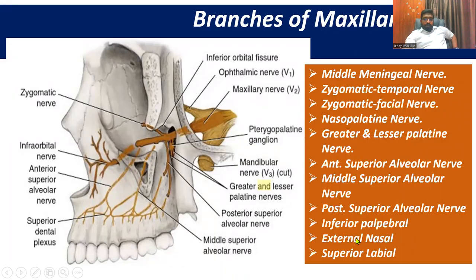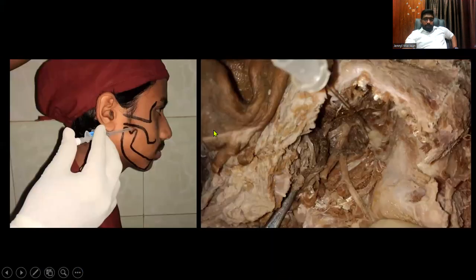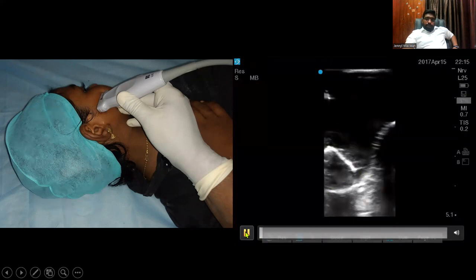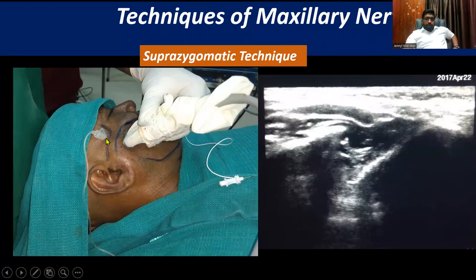You can see here it divides into several branches and the dermatome supplied. This is the infrazygomatic approach and this is the suprazygomatic approach. This is the frontozygomatic approach. For the infrazygomatic approach you angle the needle toward the ala of the nose; for the suprazygomatic approach, direct the needle toward the lower eyelid. When you keep the small footprint L25M probe, you will see the lateral pterygoid plate in a U-shaped manner — that's the posterior surface of the maxilla and the pterygopalatine fossa. When you insert a needle from lateral to medial, you enter the pterygopalatine fossa and deposit the drug. The frontozygomatic approach can also be done.